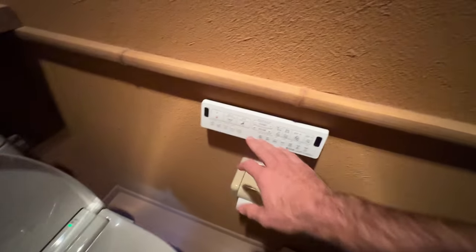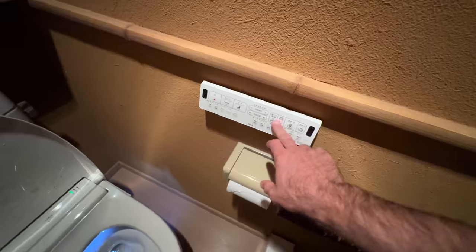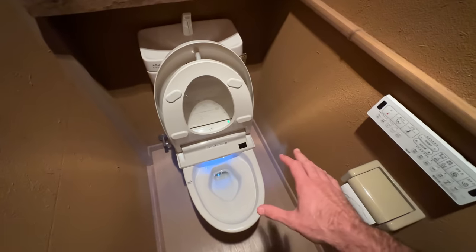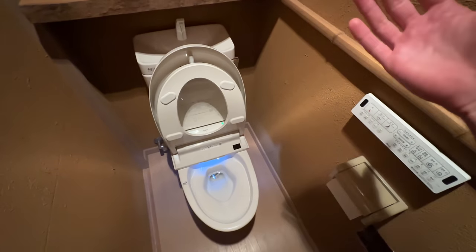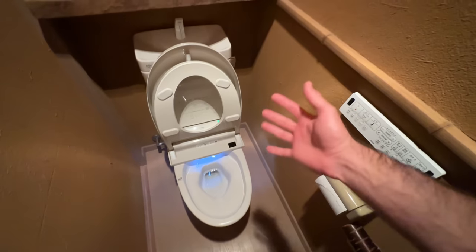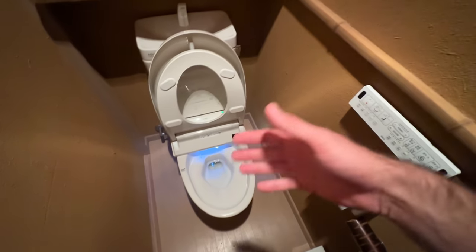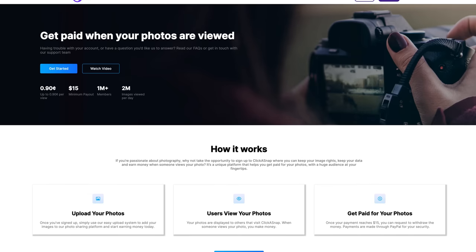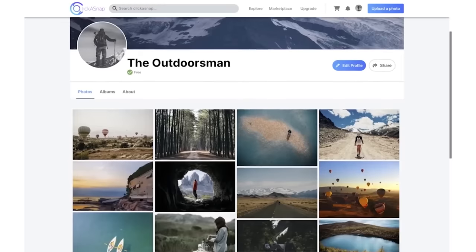Japan has some of the craziest toilets on Earth — you've probably seen this stuff before. Everything's electronic. We can open the toilet seat electronically, it's automatically heated, when I walk in it lifts the lid, it sprays smell out while you're using the bathroom, and of course it's got the bidet as well. Or they look like this.